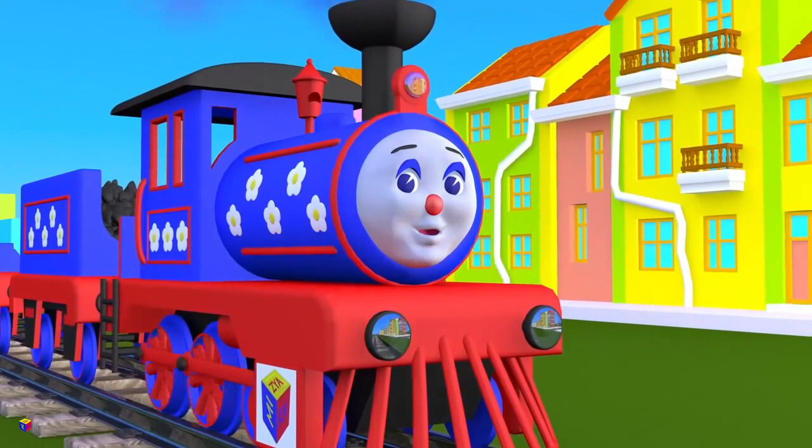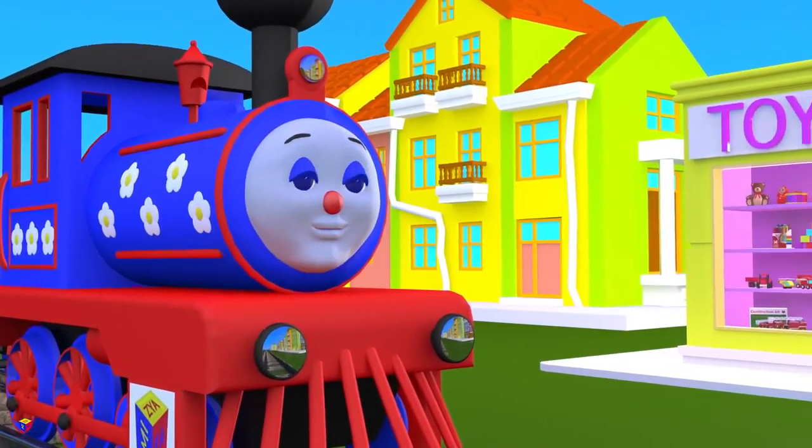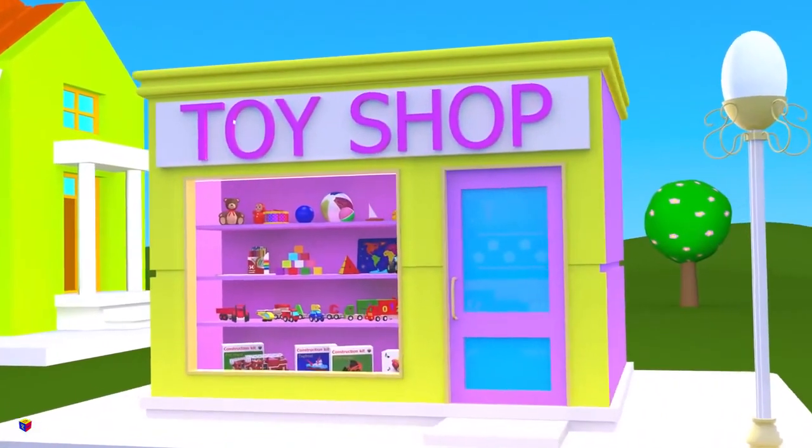Look at that toy store! Let's stop by! Here I see so many 3D shapes!